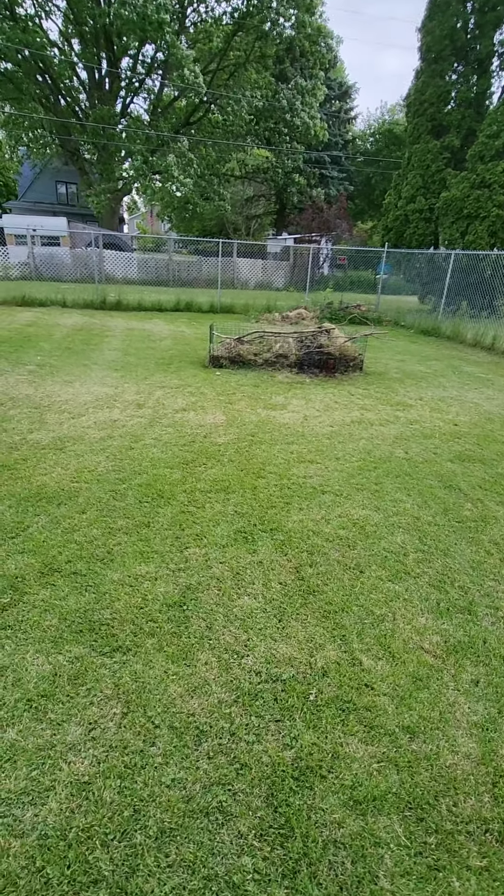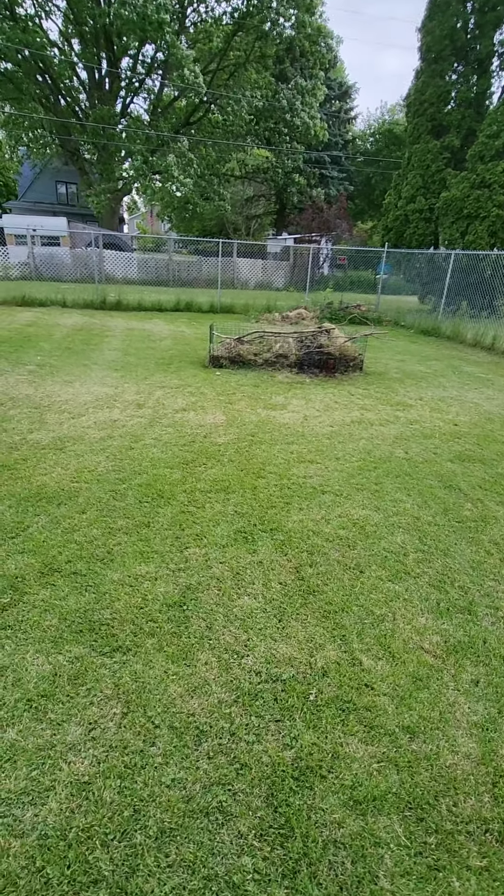I got the lawn mowed, and this is where the burn barrel was. As you can see, I did that after I mowed the grass. So next time I mow, I'll have to mow that area too.